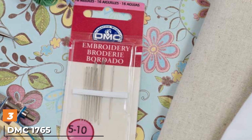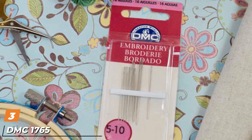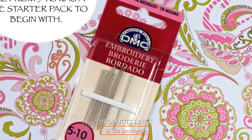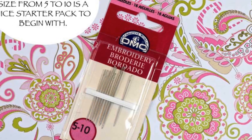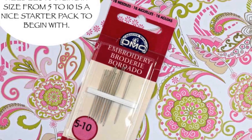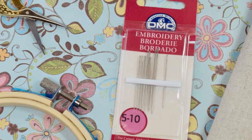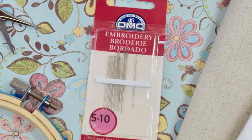The number 3 position is held by the DMC 1765 Embroidery Needles. Just like the Dritz and Colonial Needles we reviewed, this item is a pack of 16 embroidery needles, all with large eyes and a bigger promise of versatility in your knitting projects.